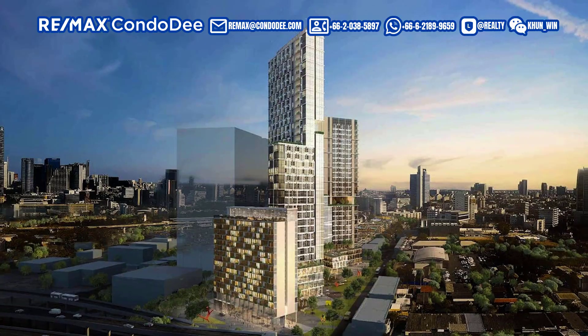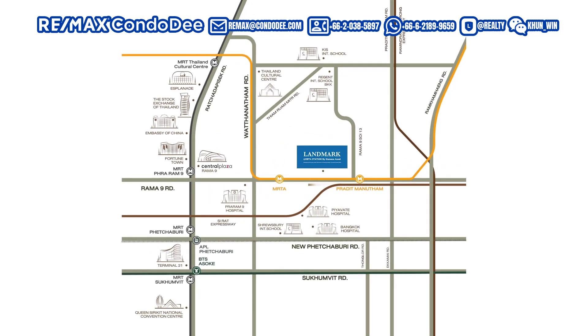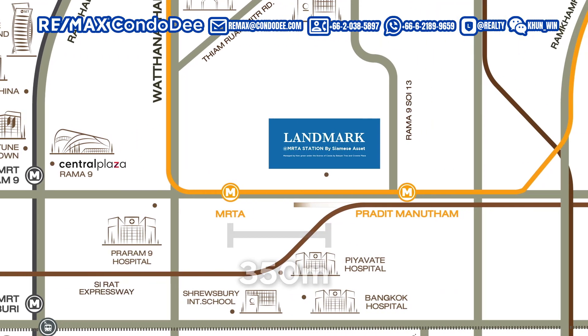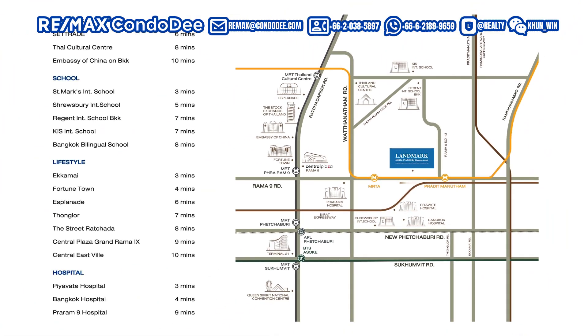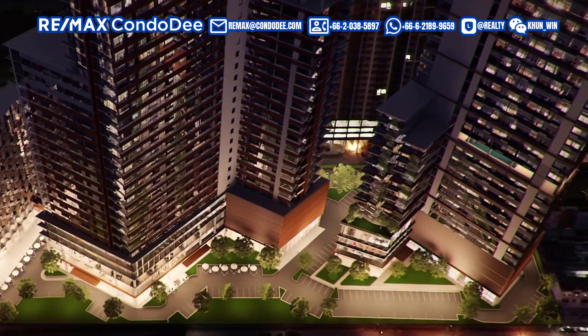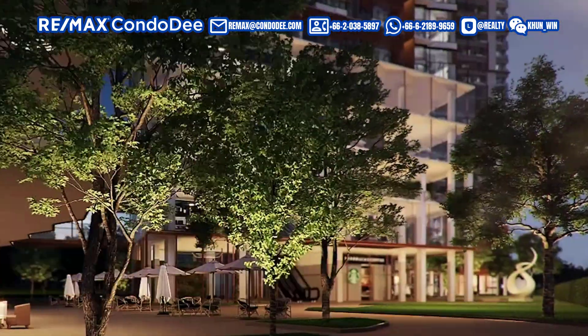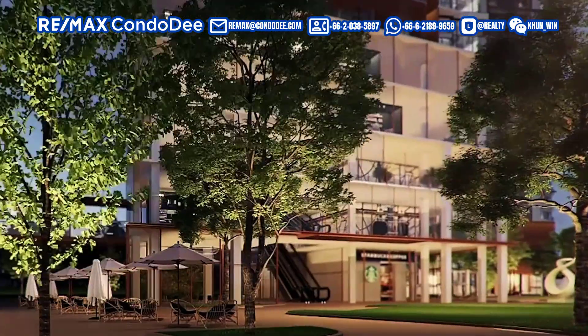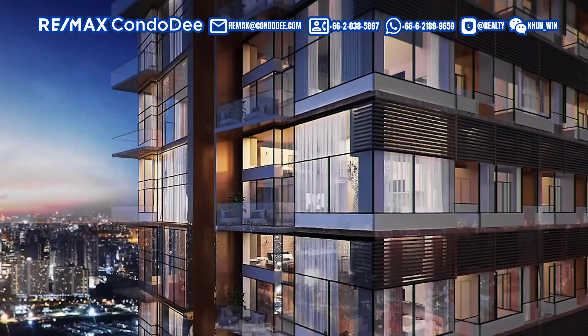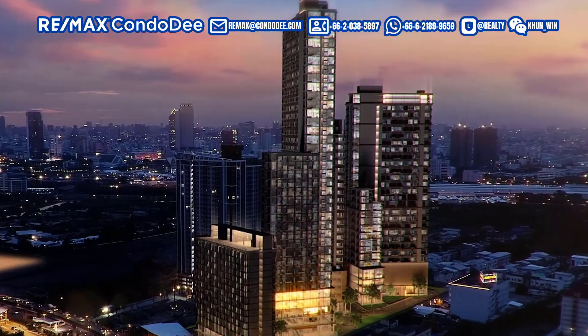Before we move on to the second unit, let's talk about the location. This condominium complex, called Landmark at MRTA, is based in Rama 9, a central business district in Bangkok, positioned just 350 meters away from a brand new MRT station on the orange line, which will be opening at approximately the same time this condominium is complete. The complex features three individual buildings, and units available for foreign investors under the foreign freehold quota — meaning you maintain ownership indefinitely — will be located within the building called the Kassia Residency, standing at 38 floors high, the tallest of the three.